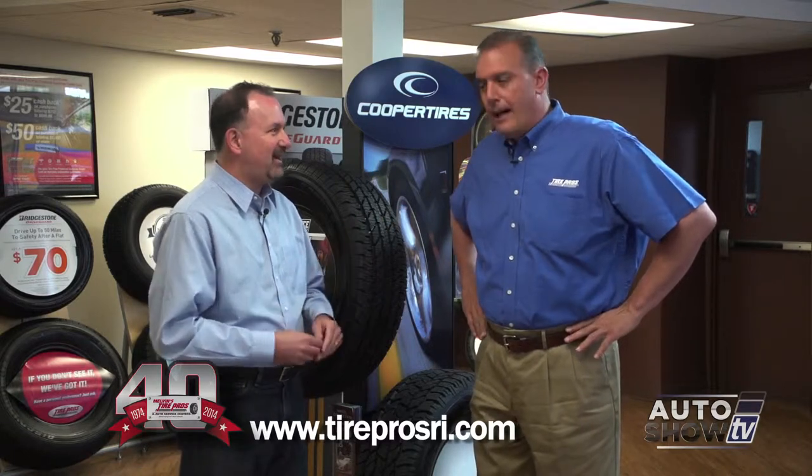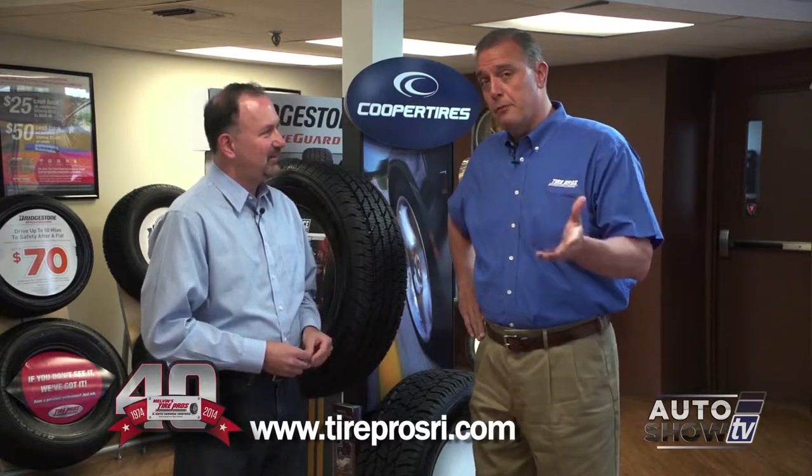You can't fix that — that tire's history. Unfortunately, it's a matter of replacing the tire.